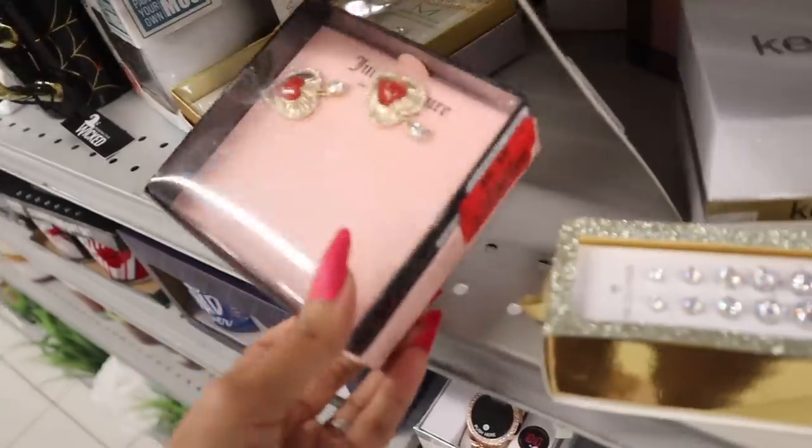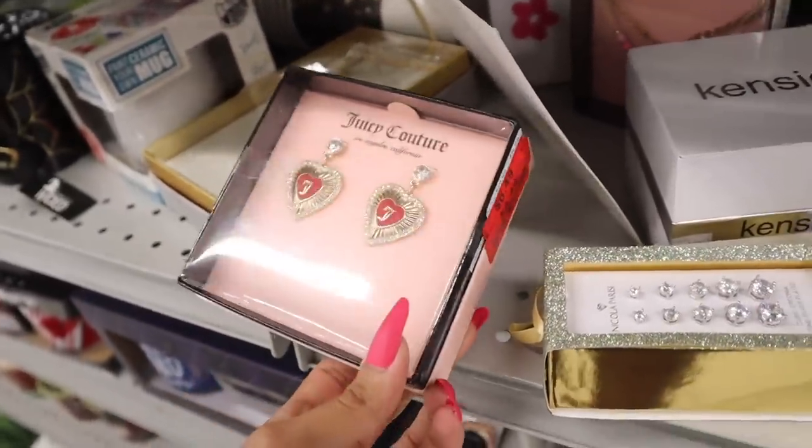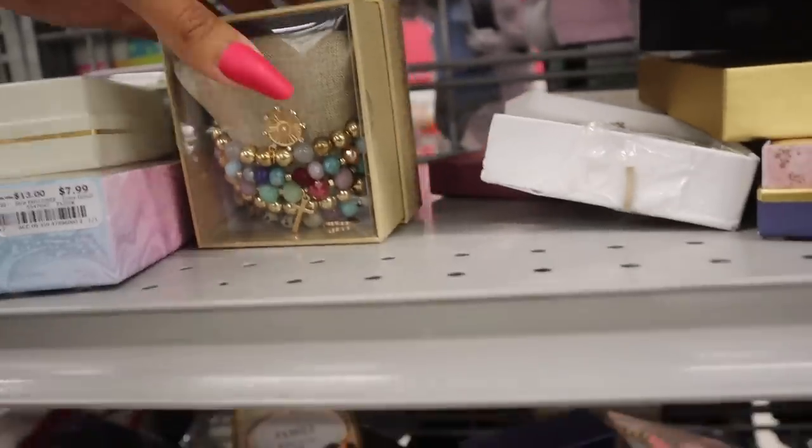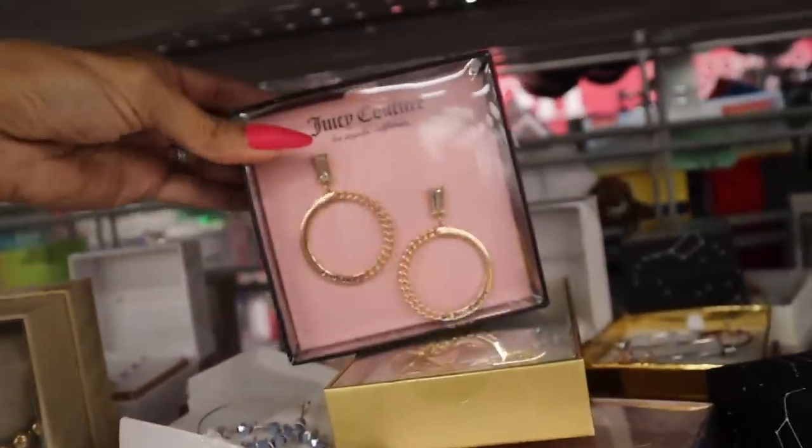Juicy Couture got marked down again to only $4 — isn't that amazing? I love Juicy Couture, it's a really good deal. And all the way up here they have these beaded bracelets which I think are so adorable — this one is $10. Juicy Couture again.